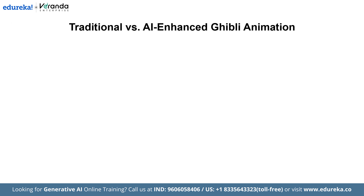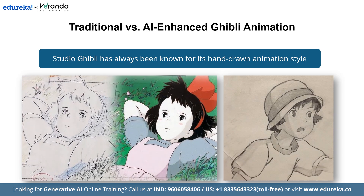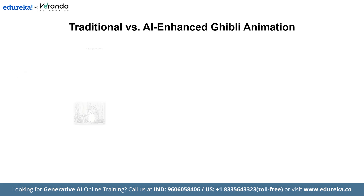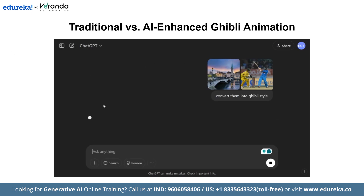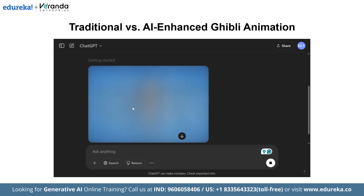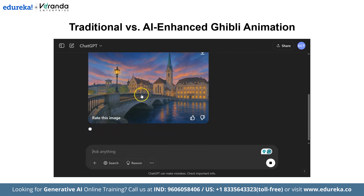Now let us understand the difference between traditional and AI-enhanced Ghibli animation. Studio Ghibli has always been known for its hand-drawn animation style. From My Neighbor Totoro to Spirited Away, every frame is a work of art. But with the advent of AI, the way we restore, enhance and even create animation is changing.